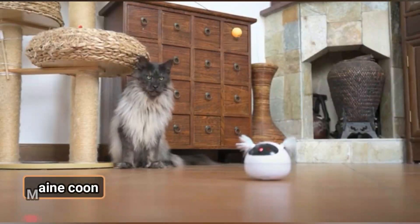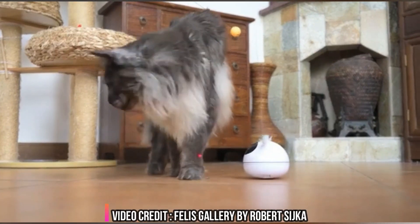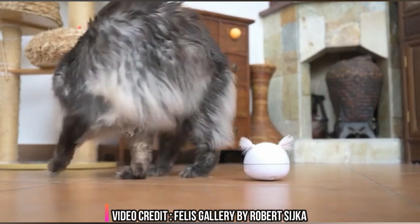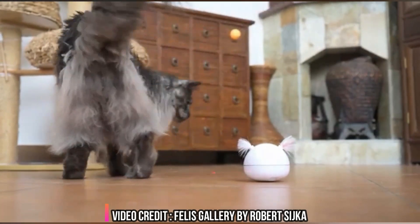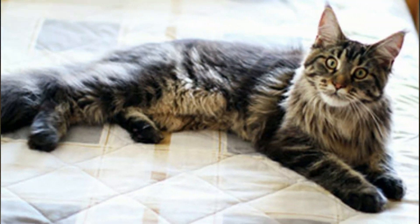Maine Coon. Maine Coon cats are native to the US state of Maine, where they are largely domesticated. They are originally from North America and are excellent hunters. Their distinctive physical appearance makes them stand out, and they are very beautiful with extreme docile capabilities.